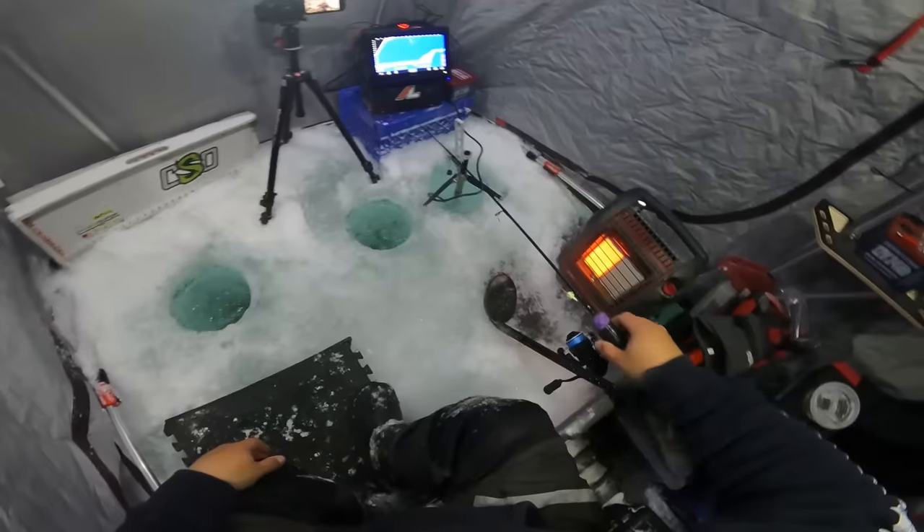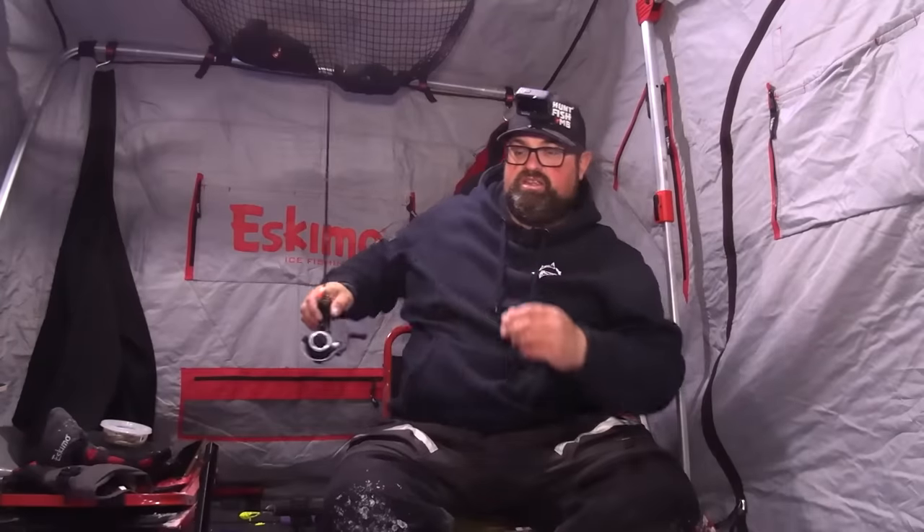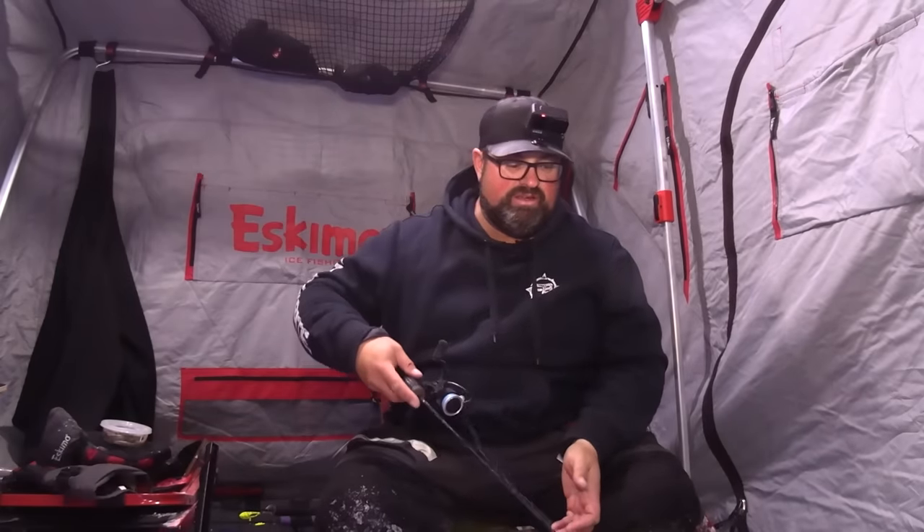I'm going to drop down in one hole with a jig in a minute, and in the other hole I'm going to start with a rattle bait — a little bit active, try to call them in. I went with two holes today so I can give them two different presentations at the same time. Fingers crossed — hopefully we can make something happen for the walleye. So far it's been good: lake trout and big rainbows. Now we need to capitalize on some big walleye and then finish off with some big pike fishing.